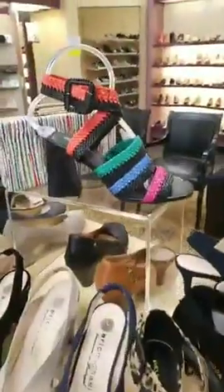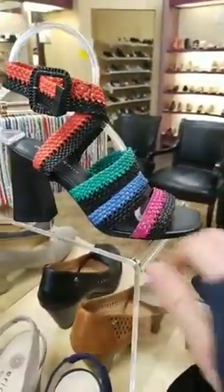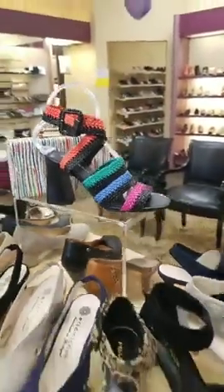Something I would say is definitely on the summerier side would be this new Donald Kleiner. It's got the leather woven straps and all of the great colors. That's going to be a really fun addition to any summer wardrobe.